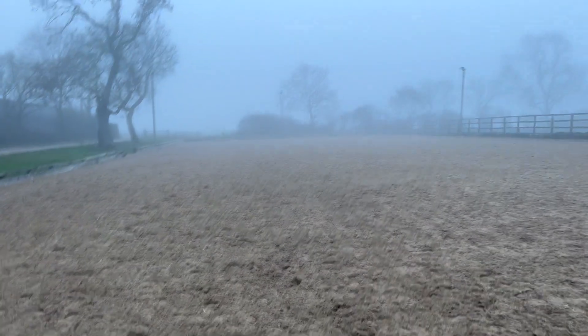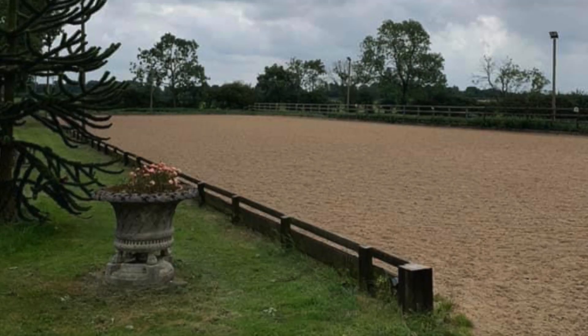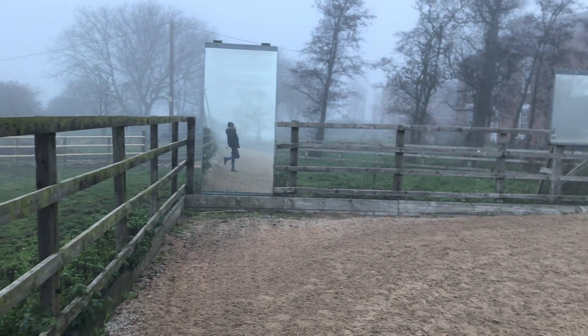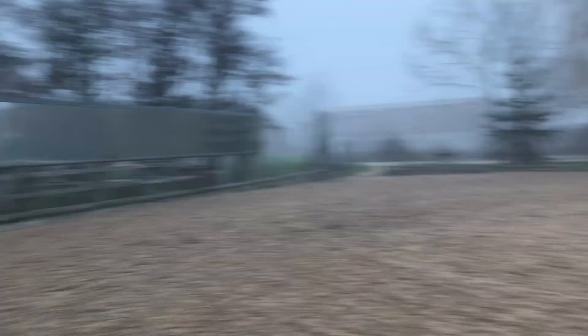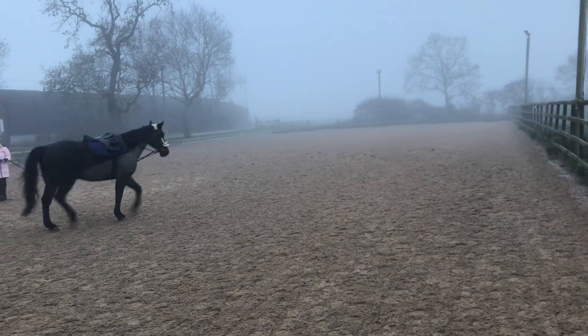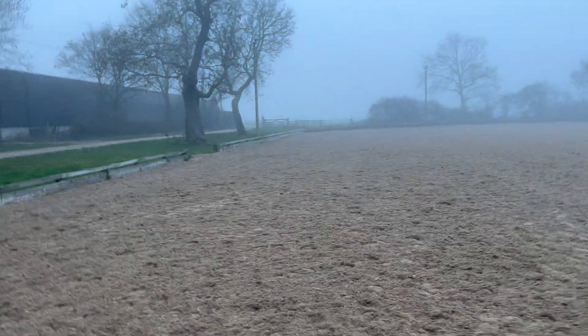And I'll show you the indoor arena in a minute. That's where the paddocks are — you can't really see because it's foggy. There's me posing in the mirror — I love the mirrors. There's my sister and my mum lunging Gucci. He was so fresh. There's a little sneak peek of the indoor school.